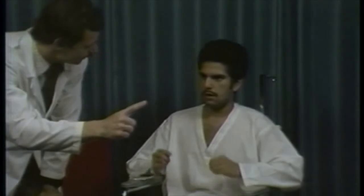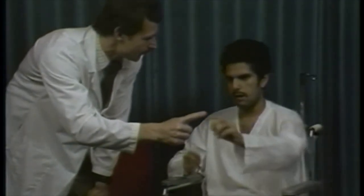The tremor damps somewhat when I ask him to reach out and touch my finger. There's some suppression of the tremor with the other hand. Toby, back and forth a couple of times for me. That's fine.